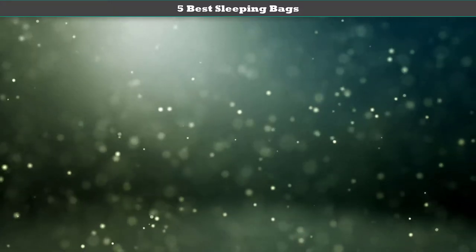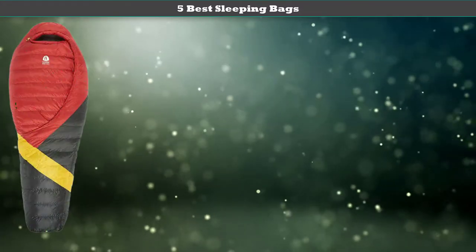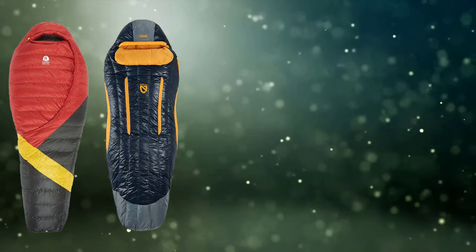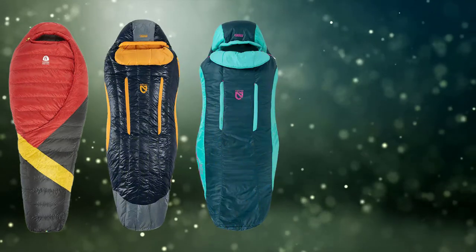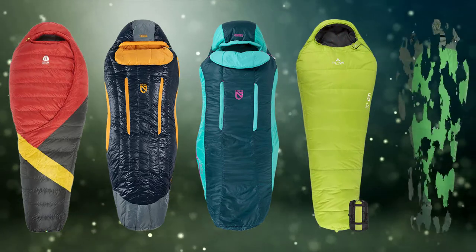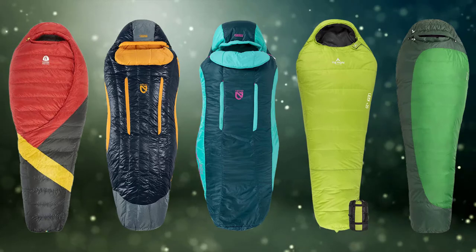Hello dear friends, welcome to my best sleeping bags review. Are you looking for the best sleeping bags? We analyzed consumer reviews to find the top rated best sleeping bags.